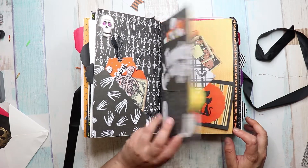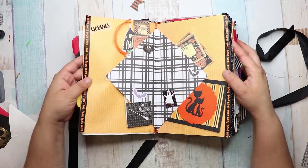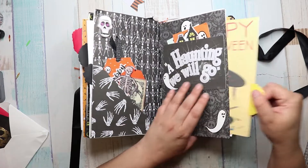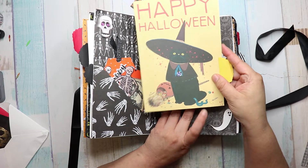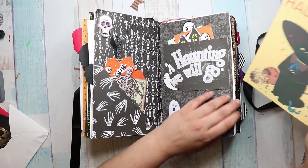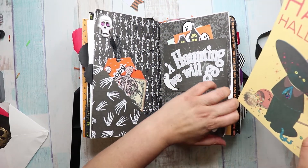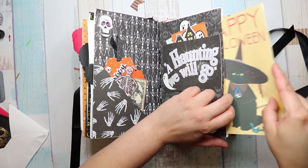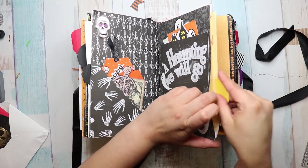Haunting — a haunting we go. Oh, look how cool this is. There's this one. Happy Halloween. Look how cool this is though. Wow, that's creative, Kelly. And I haven't showed it yet.